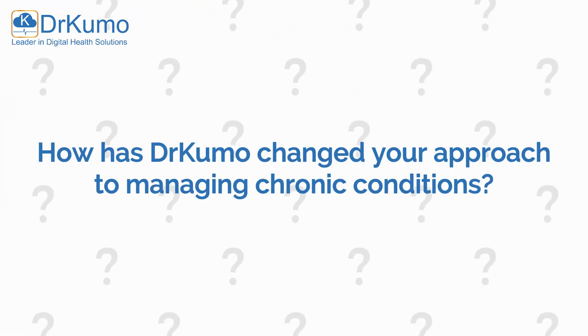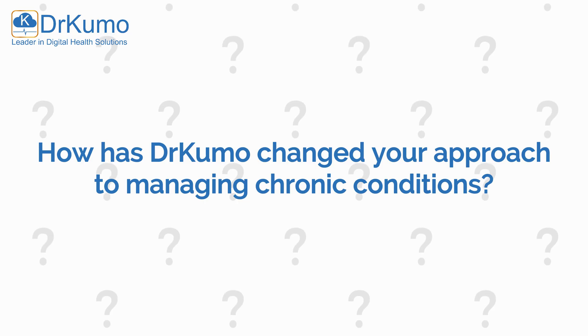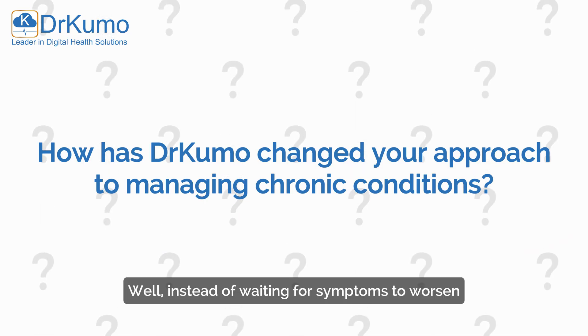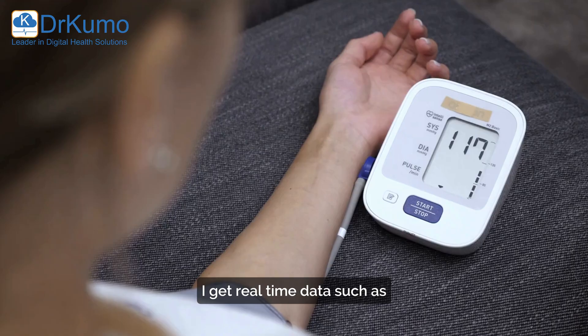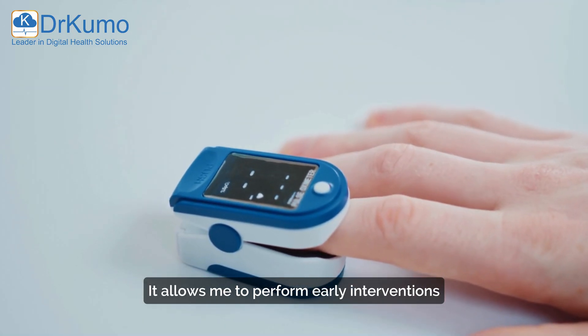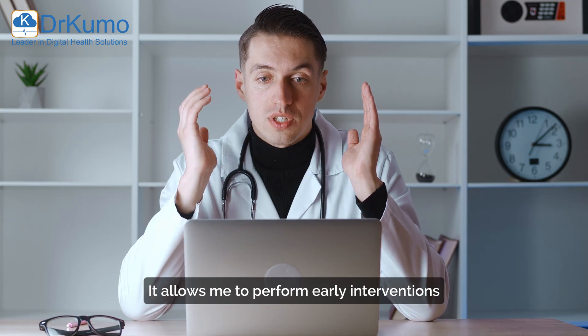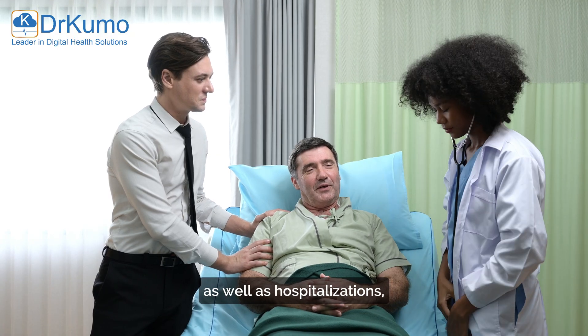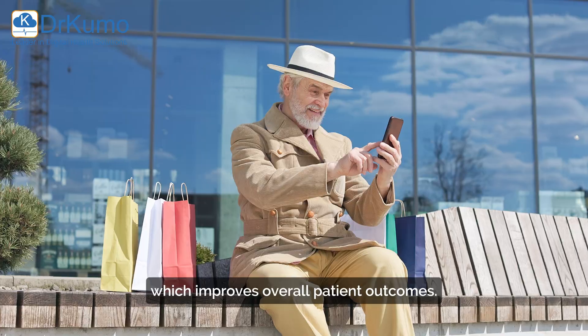And how has Dr. Cuomo changed your approach to managing chronic conditions? Well, instead of waiting for symptoms to worsen, I get real-time data such as blood pressure, glucose, and oxygen levels. It allows me to perform early interventions and prevent emergency room visits as well as hospitalizations, which improves overall patient outcomes.